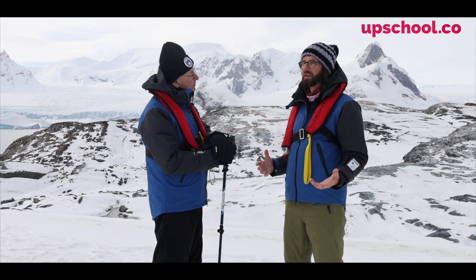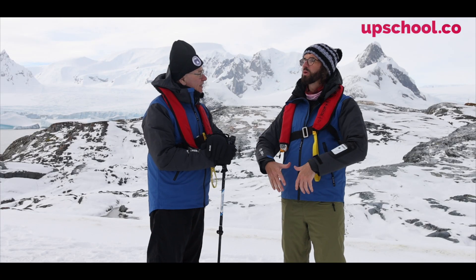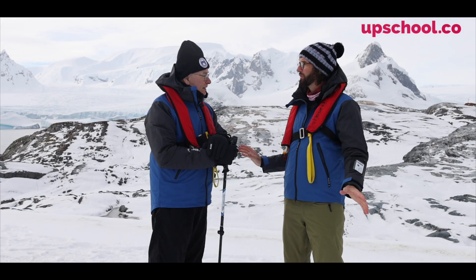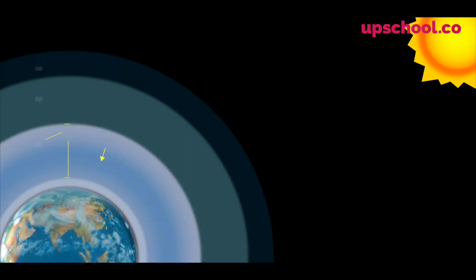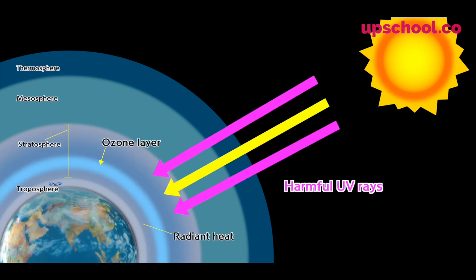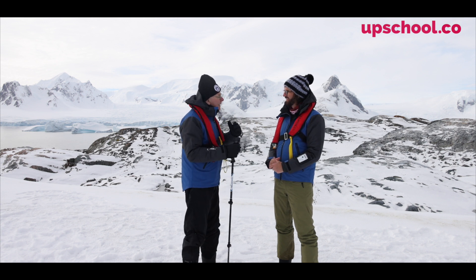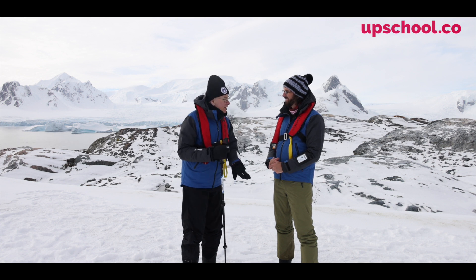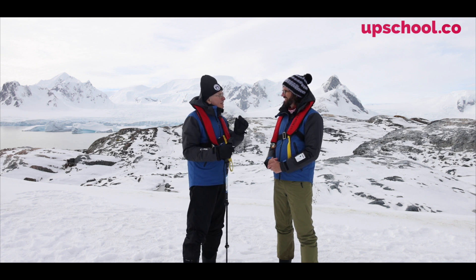The atmosphere does lots of things for us. Number one, it helps us breathe — plants, trees, phytoplankton, and algae in the water produce oxygen that all living creatures breathe to sustain life. But there's another way it protects us. One thing it does is stop ultraviolet radiation — what they call ionizing radiation — which knocks electrons off atoms and can cause cancer. At the top of the atmosphere there's about 10% ultraviolet, but much much less down here, so the atmosphere protects us from the sun's UV radiation.